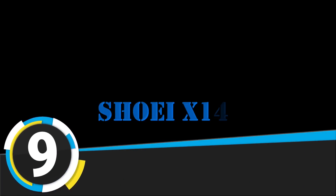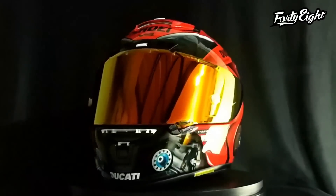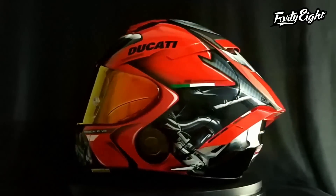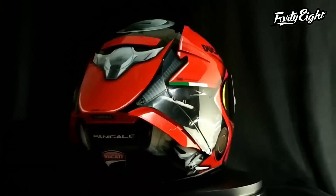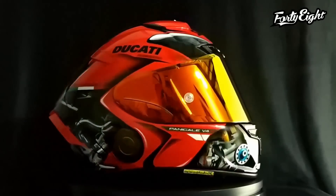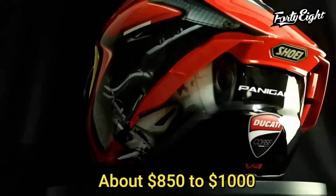Number 9 on our list is the Shoei X14, which the famous Formula One rider Marc Marquez used. The Shoei X14 is a proven race weapon for those who aren't willing to sacrifice a single detail for best performance. Like the race bikes that dominate MotoGP's premier racing circuits, every detail was carefully designed, tested, and fine-tuned until a final masterpiece was born. It's a track helmet at about $850 to $1,000.